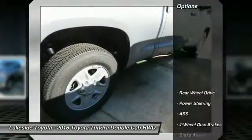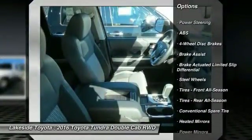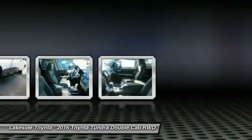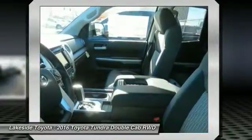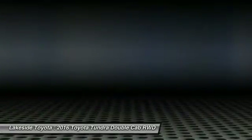Here are some of this vehicle's great options: stability control, traction control, keyless entry, anti-lock braking system, backup camera, Bluetooth, power steering, adjustable steering wheel, driver airbag, cruise control. Wouldn't you look great in this vehicle? Stop in today and see for yourself.